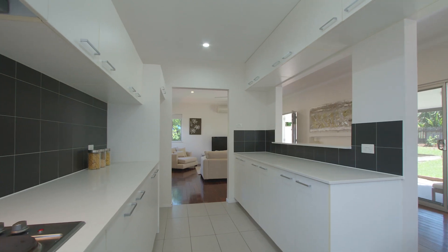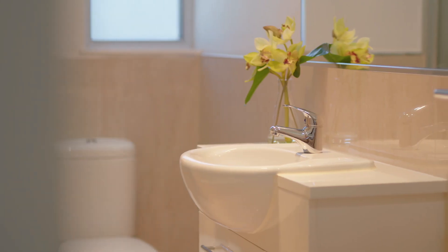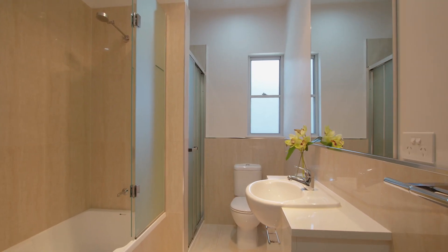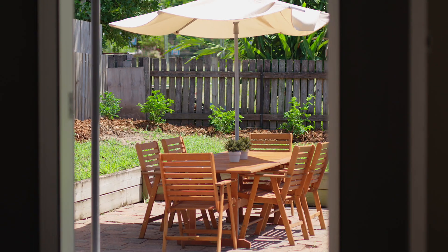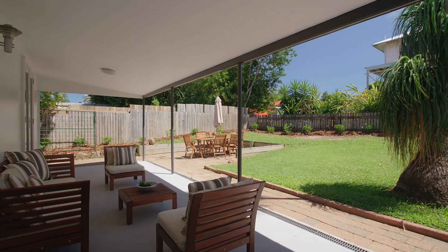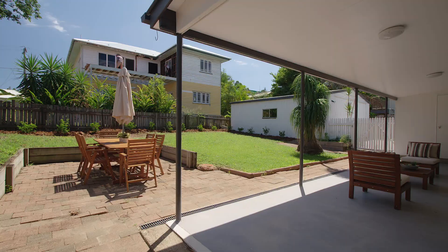Featuring a stunning chef-inspired kitchen with Caesarstone benchtops and quality stainless steel appliances. Fully renovated family-sized bathroom. A spacious open-plan living and dining room that connects seamlessly to both the front deck overlooking the yard, or the large north-facing covered entertaining area and private backyard.